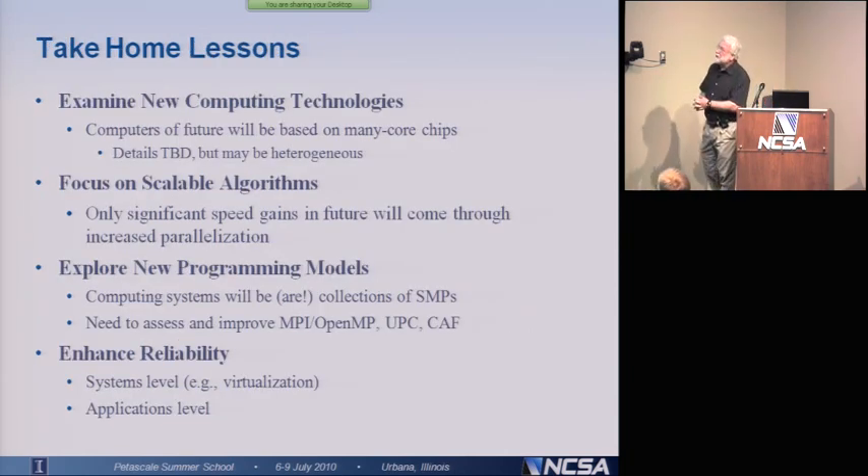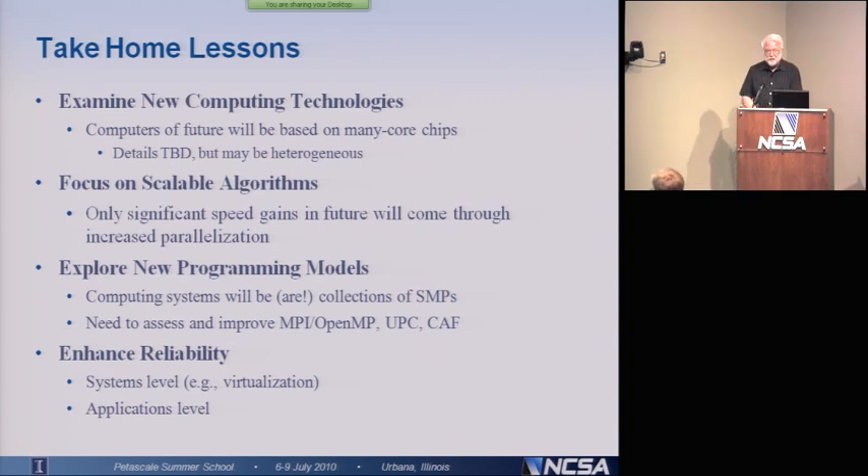So what are the take-home lessons? We clearly need to examine new computing technologies. Computers of the future will be based on many-core chips — there's just no way around it. We can't get by with putting tens of cores on a chip. We're going to have to put hundreds and thousands of cores on a chip if we're really going to move beyond what we can do with Blue Waters.